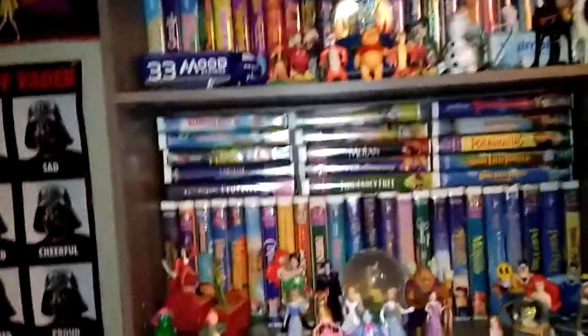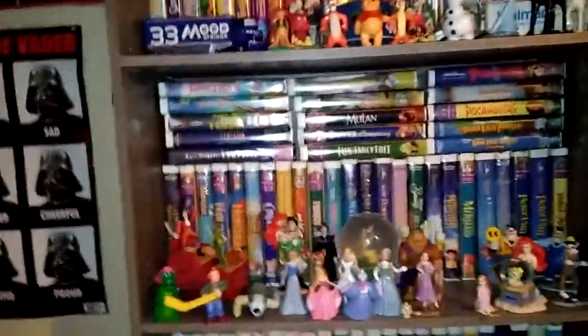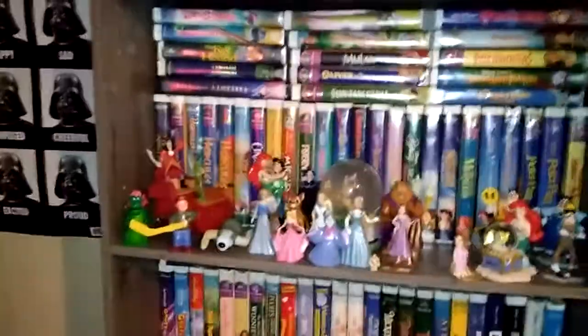Here's all my tapes. I'm gonna show y'all all the stuff on the shelf, and then after I'm gonna take everything off and come back and show y'all the tapes and some other stuff. So here we go!